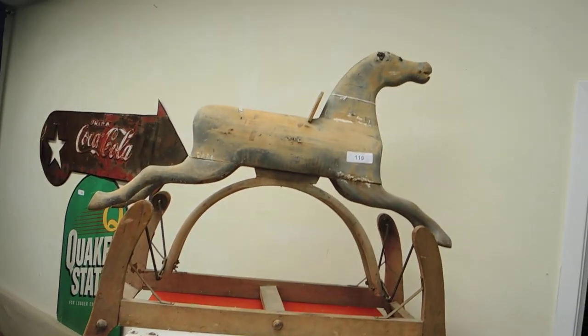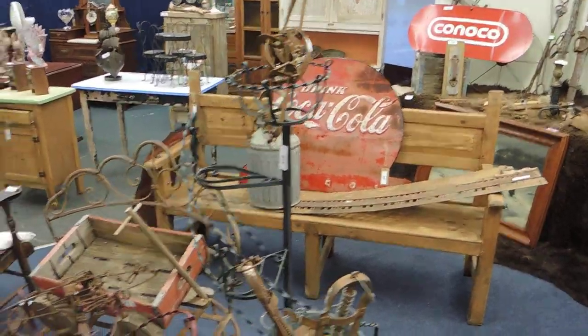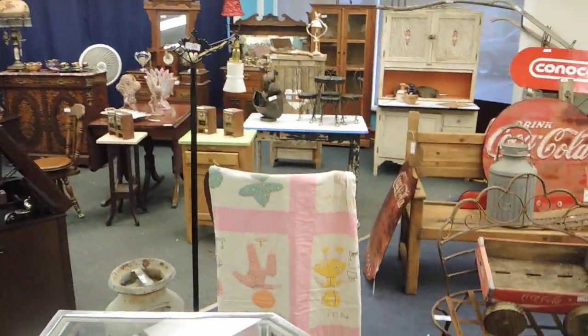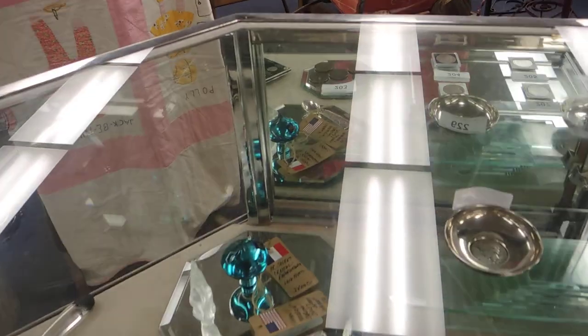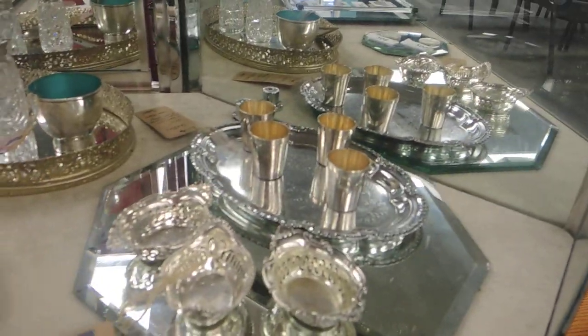That is a late 1800s hand-carved rocking horse. As you can see, it's very primitively made. I'm just going to scan around — you can see some of the other signage. There's another old Coca-Cola piece. We've got some wrought iron, all that good kind of stuff, just want to give you a flavor for it. Also, the first part of our sterling silver collection — not only do we have some Morgan dollars, there's some French crystal there.